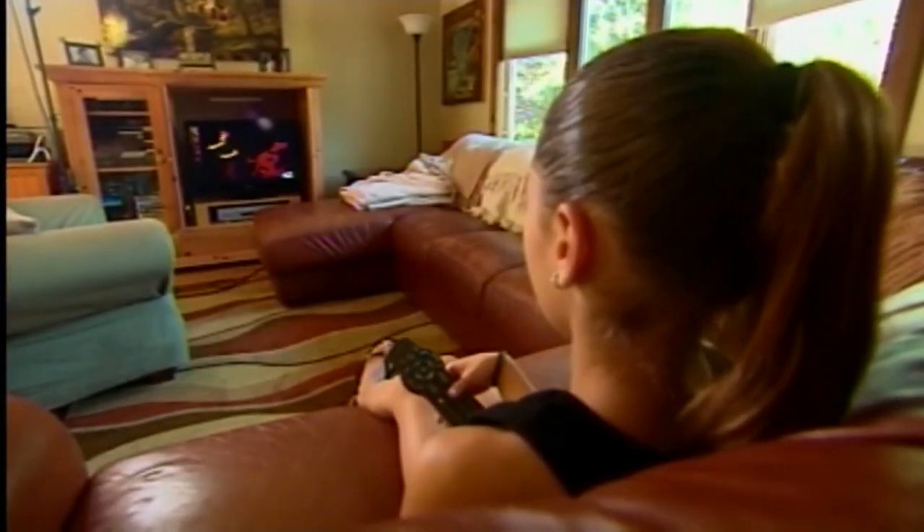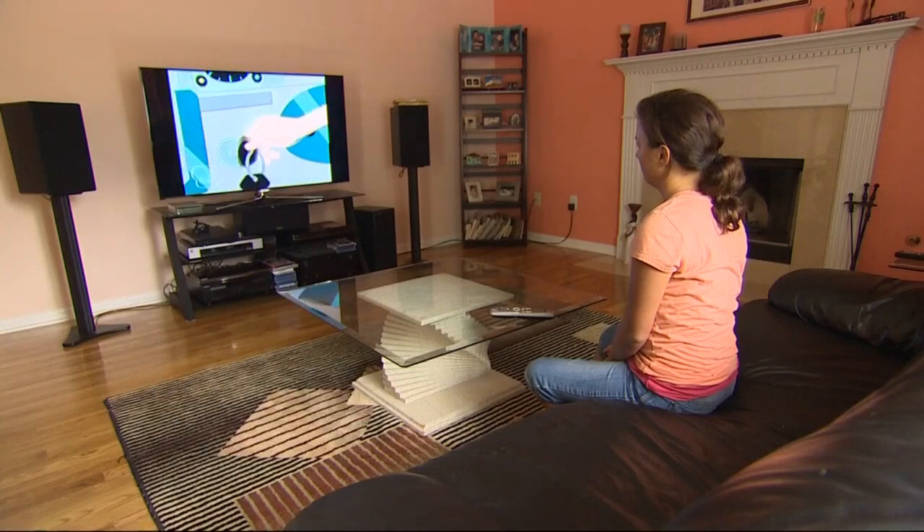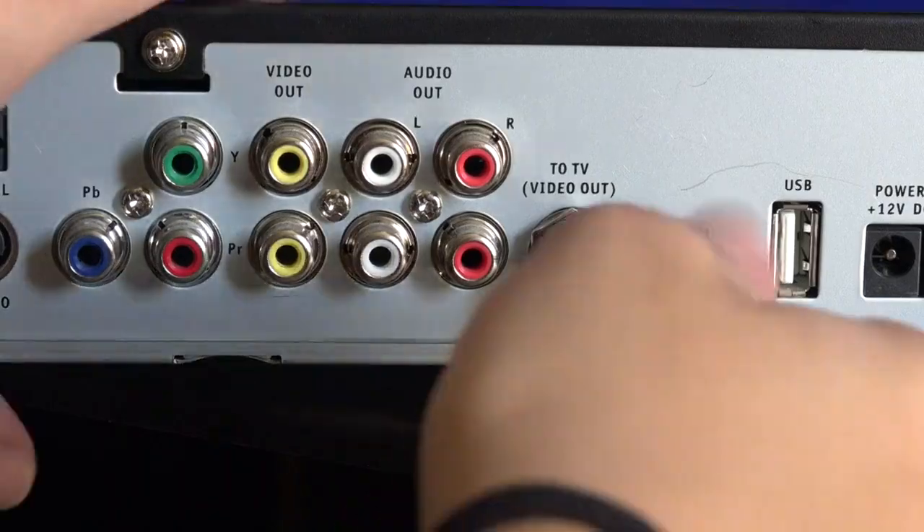This way of tuning in is growing in popularity. Last year, almost two million people streamed as a cable replacement. So what do you need to do?